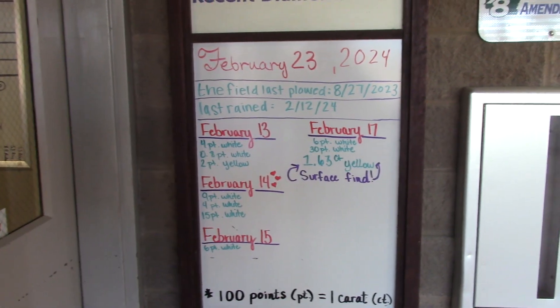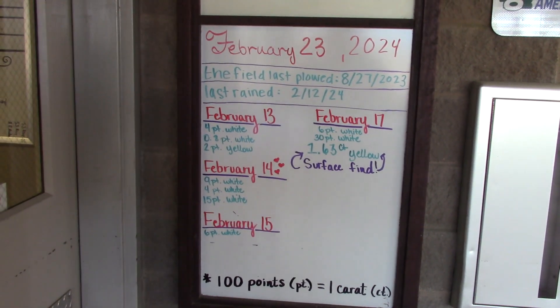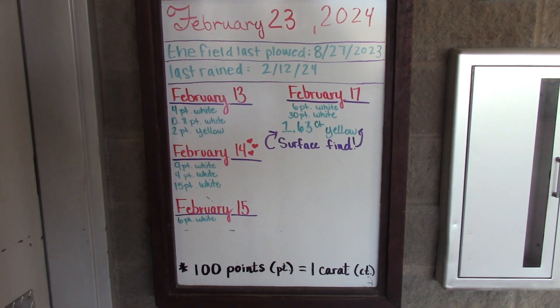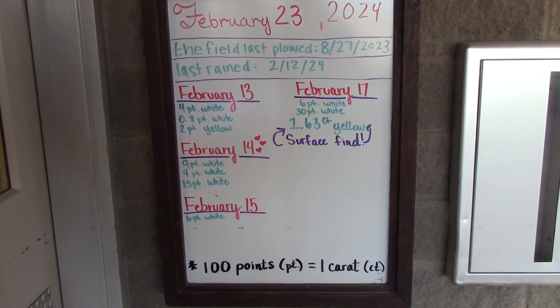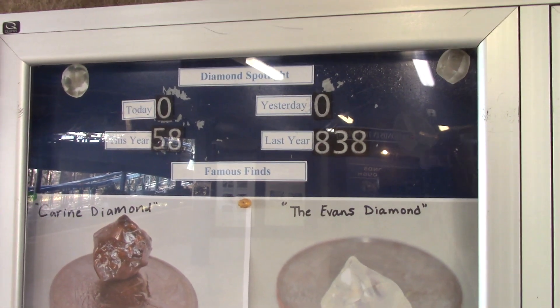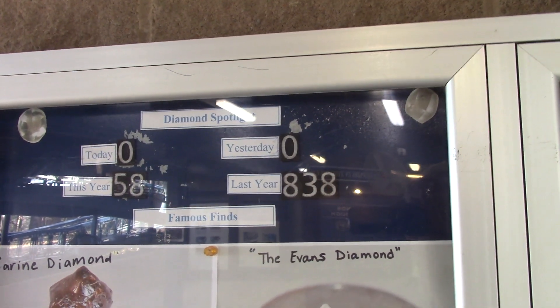This board will show you when the field was last plowed, when it last rained, and what sizes of diamonds were found recently. This has been updated. Nothing's been found for a while, but this is February 23rd, 2024 and the last diamond found was on February 17th — and it was a great one. It was a 1.63 carat yellow mackle found on the surface. A mackle is a naturally flat triangular shaped diamond, so that is really a great find. Also look over here and it will tell you how many diamonds were registered so far today — I'd expect that to be zero because it's only 9:30 in the morning — and how many were registered yesterday. The total for the year so far is 58.